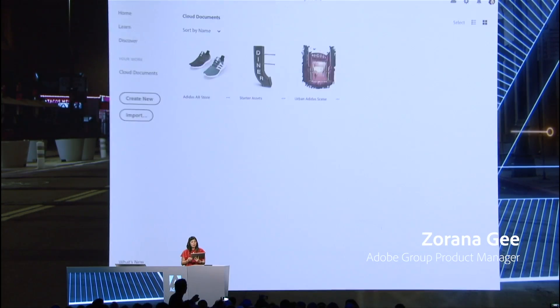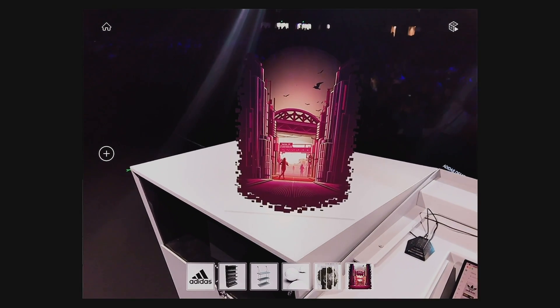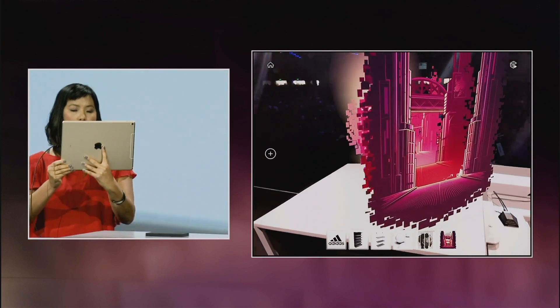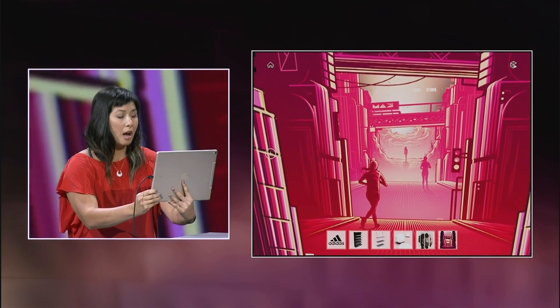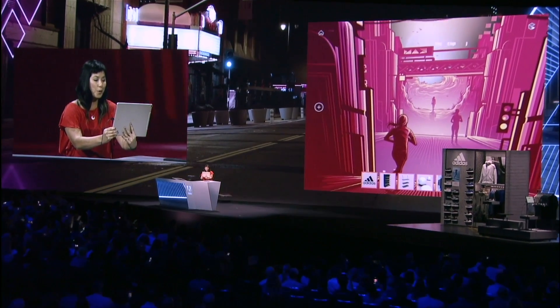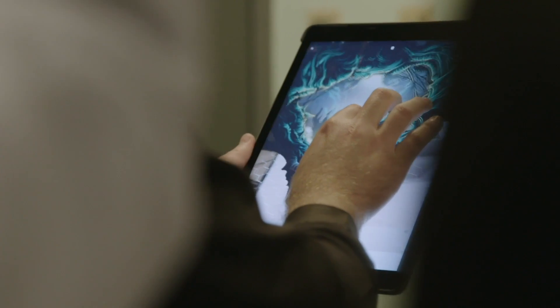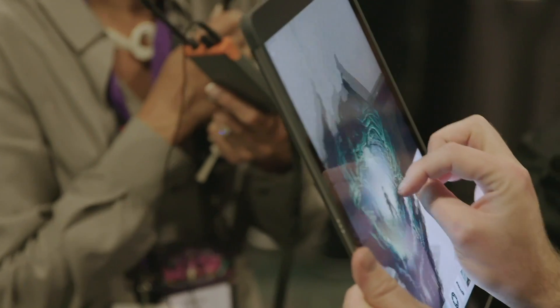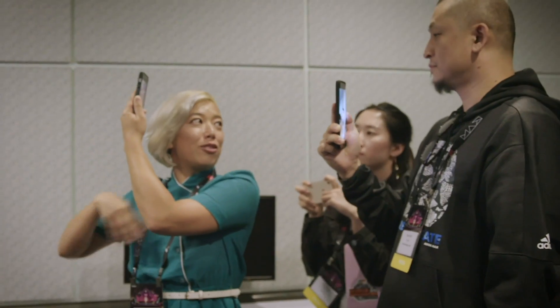Project Aero is a new AR authoring tool where we're enabling designers to create these immersive experiences. By moving my camera into the space, you can see I am actually walking in my Photoshop files. Once you create your layered PSD, with a single click you can convert that into postcards spread at a given distance, and that can go directly into Aero. Project Aero allows me to place it right here to show you.